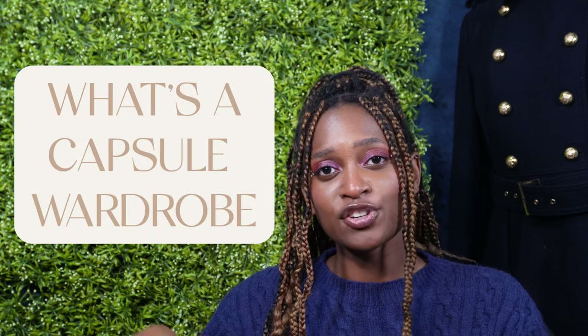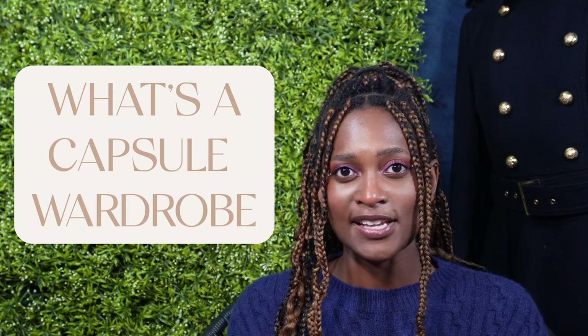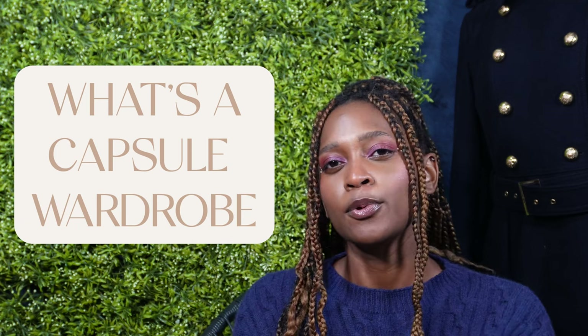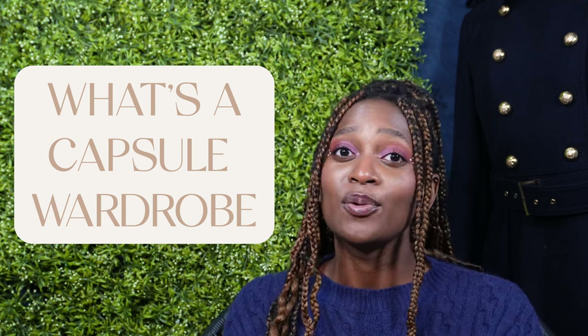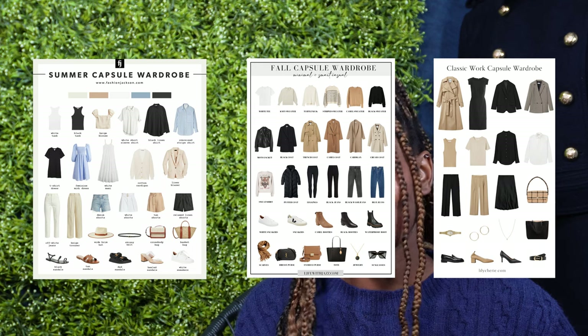A capsule is a selection of pieces that you can use interchangeably to create different outfits. It's extremely handy when you feel like you have nothing to wear — basically you have a formula and you just follow it. But today we're not doing that generic list you can find on Pinterest, because if you've followed that, it's probably what hasn't worked for you.